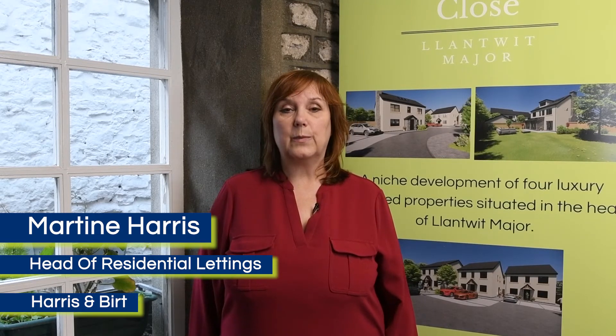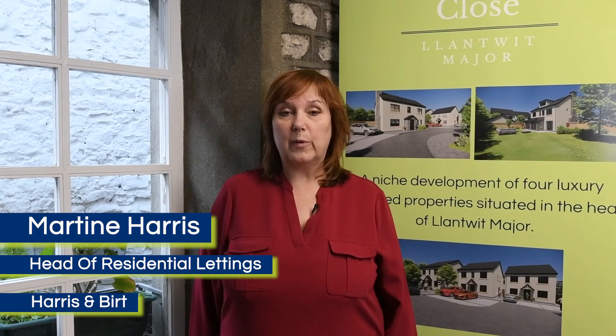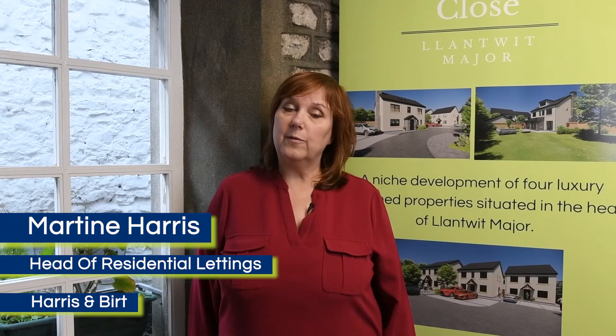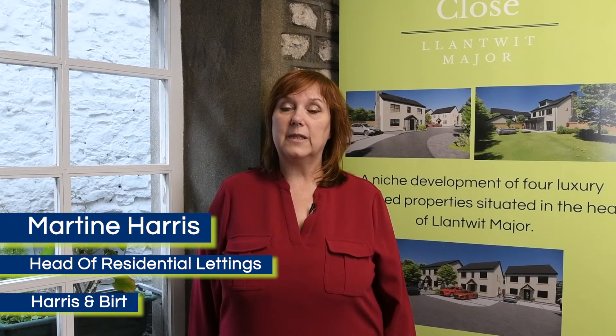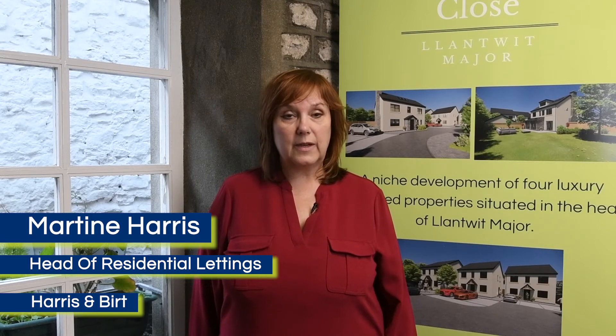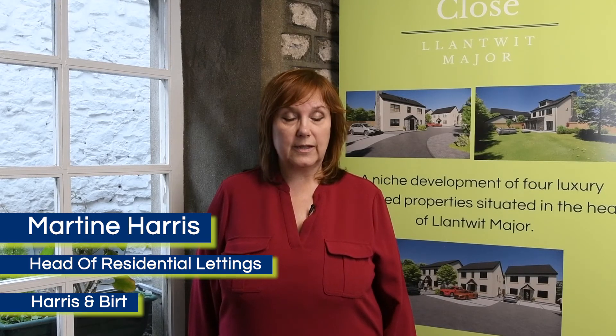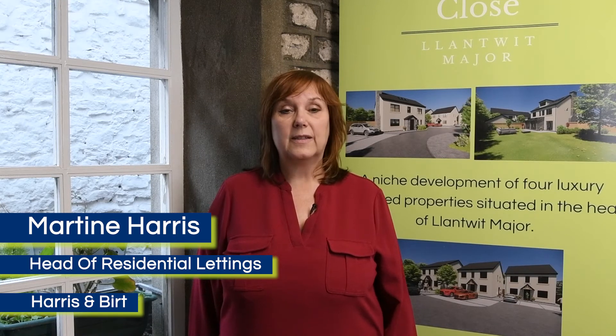There are a few other changes as well but please keep an eye on our website and blog, and as and when information comes out from Welsh Assembly Government I will update you all. I'll be writing to all of our landlords over the next few weeks to explain some of these changes. One thing to note though: deposit protection rules and Rent Smart Wales legislation remains the same. If anybody has any queries at all, please do not hesitate to contact me. Thank you.